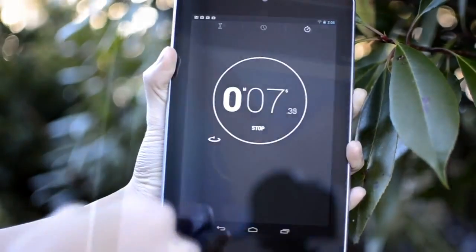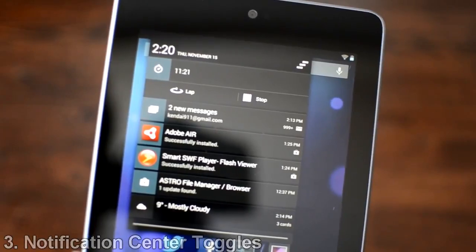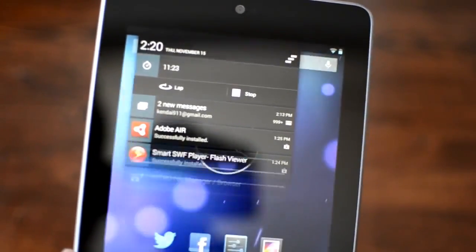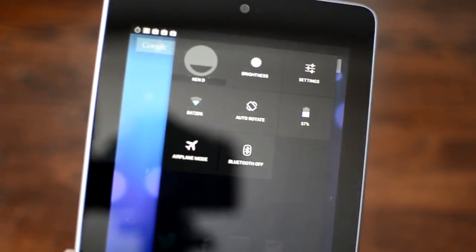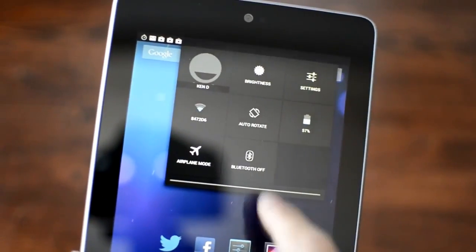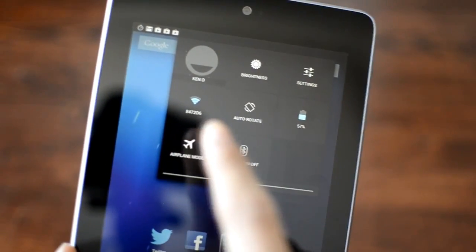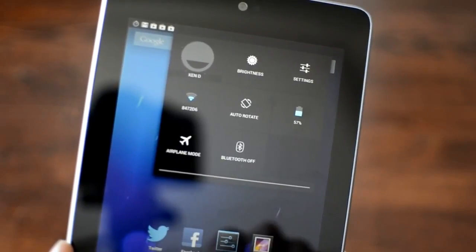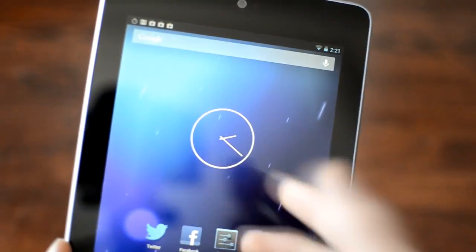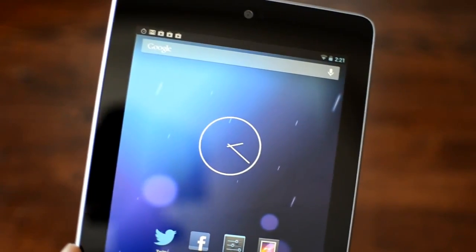The next feature is the new notification center toggles. I can scroll down on the left side to see all my notifications, and on the right side I can slide down my finger to see all these useful toggles. I can change the brightness, access settings, turn on or off my WiFi, auto-rotate, see my battery, toggle airplane mode, and turn Bluetooth on and off. This is a very useful feature — you don't have to go to settings every time to change different settings on your device.